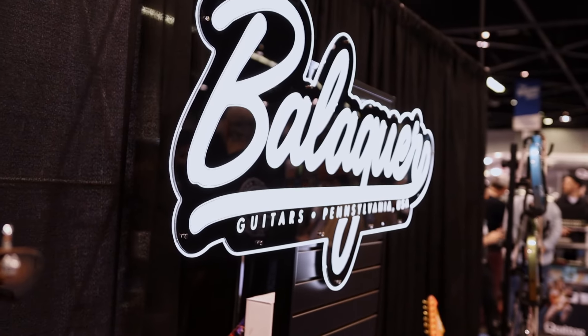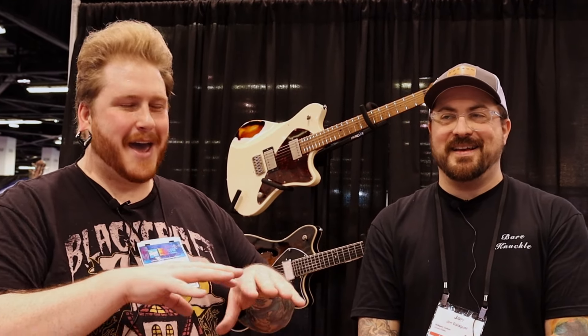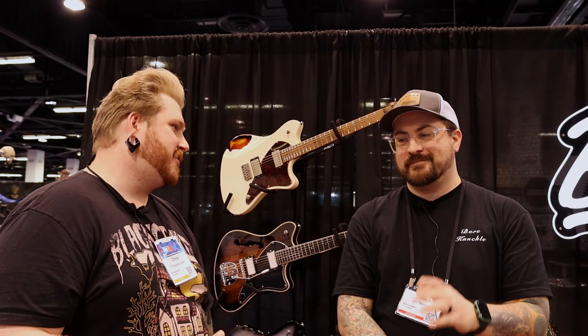We are at the Balaguer booth here at NAMM 2024. Balaguer is just the best guitar builder ever — the best guitar I've ever gotten was from Balaguer. I have Joe Balaguer hanging out with me today. Thank you so much, Joe. So, what do you guys have coming up here in 2024?